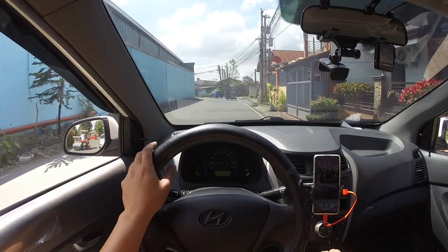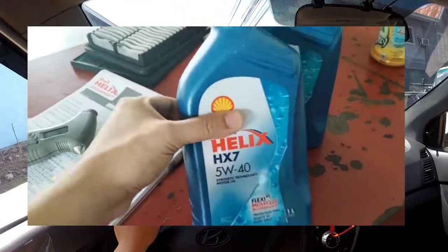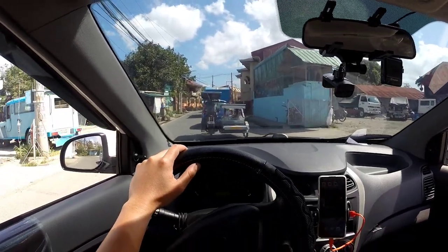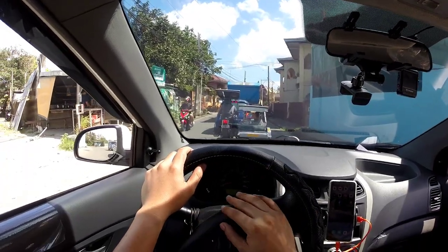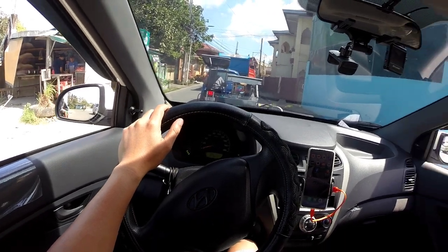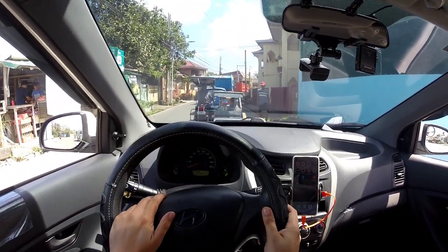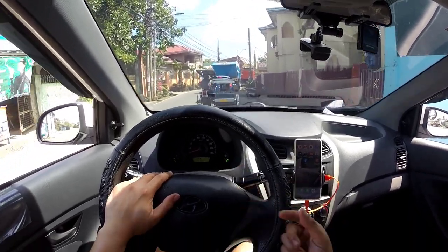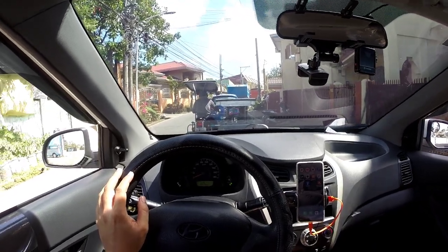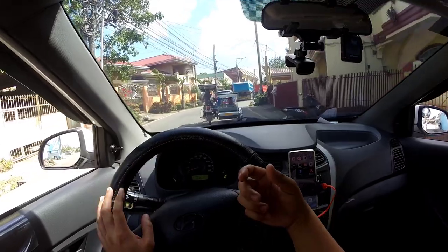When I bought the car, una kong pinalitan, syempre, yung oil. Pagkabili mo ng kotse, yun yung mga dapat pinapalitan — yung mga fluids. I had the intention to replace all of the fluids pagkabili ko pa lang. Kaya lang, since low mileage pa siya, yung brake fluid, yung transmission oil, they were not due to be replaced during the time. So oil lang muna talaga yung pinalitan ko.